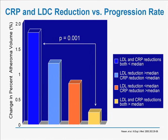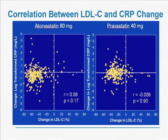In this bar chart, the people with the lowest progression are those in whom both LDL and CRP were reduced. Based on this finding, we hypothesized that statins work by two mechanisms: they lower CRP and they lower LDL, and both phenomena are responsible for the improvement. Importantly, as shown in this slide, there was no correlation between the degree of LDL reduction and the degree of reduction in C-reactive protein. These are two independent effects of statins that slow atherosclerosis progression.